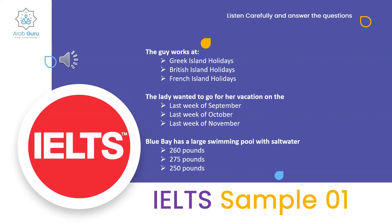From the instructors: I'm not sure about the first answer but I'll go with the majority — Greek Island Holidays. For the second, she mentioned at the very beginning that she wants to go the last week of October. For the third, he first said 260 pounds and then corrected himself to 275 pounds, so it's 275 pounds.